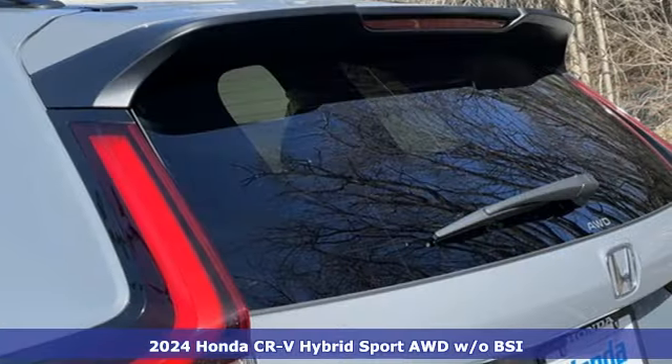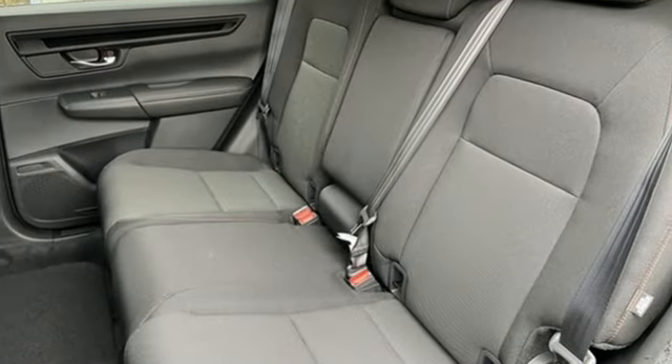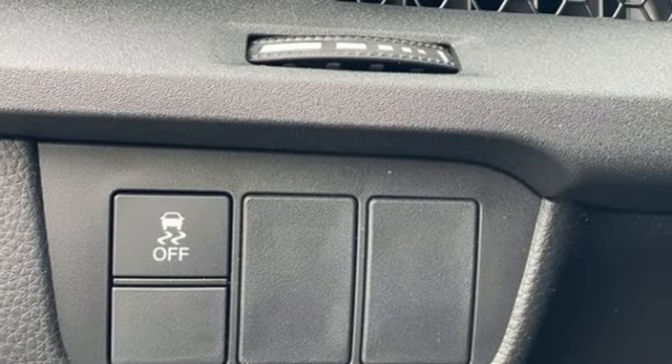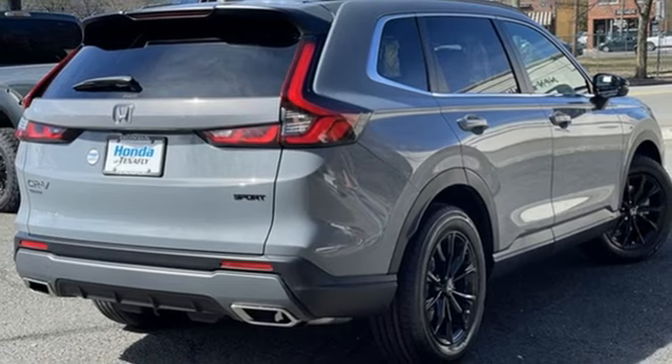It boasts an impressive list of features like these: inline four-cylinder engine, dual zone climate control, streaming audio, steering assist cruise control, front heated bucket seats, doors and push button start proximity key.